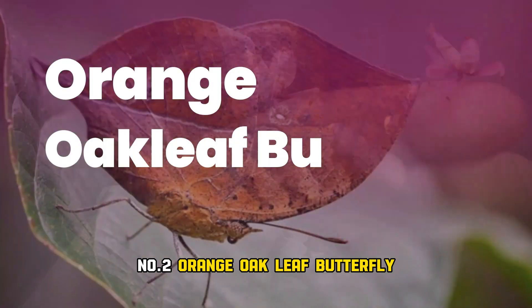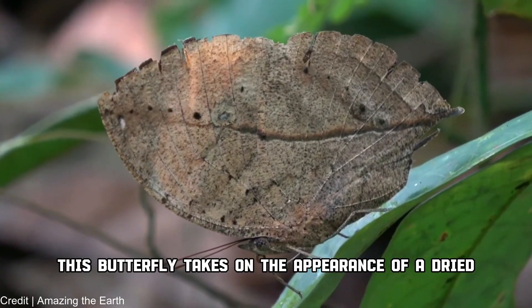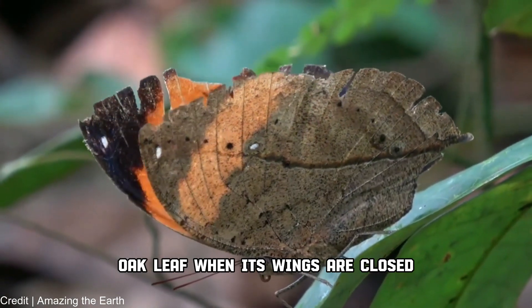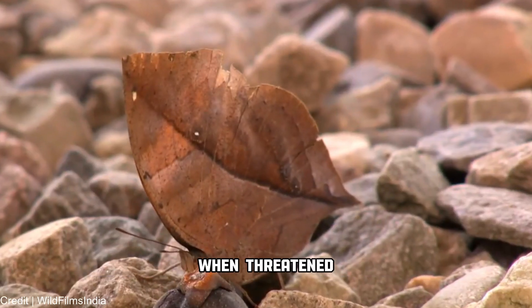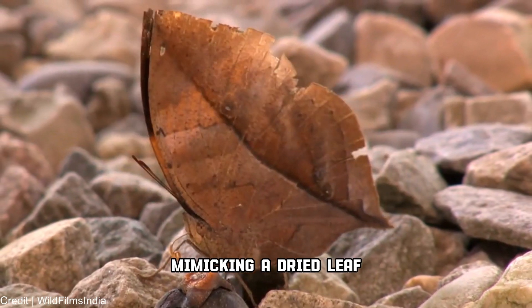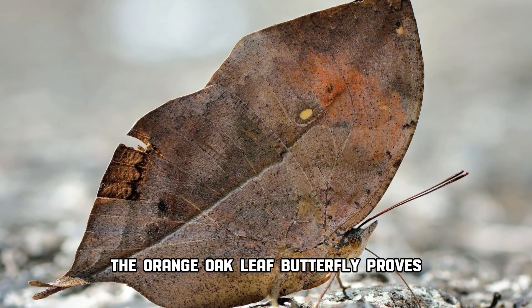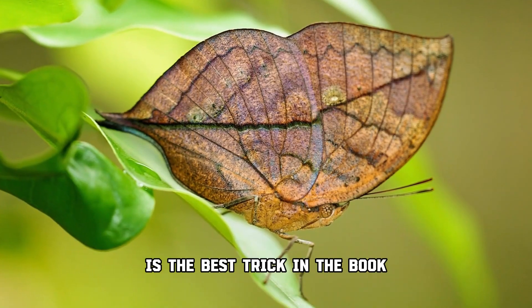Number 2: Orange oak leaf butterfly. Found in Southeast Asia, this butterfly takes on the appearance of a dried oak leaf when its wings are closed. It's not just about looking like a leaf — when threatened, it plays dead, perfectly mimicking a dried leaf. Nature's own escape artist, the orange oak leaf butterfly, proves that sometimes playing dead is the best trick in the book.